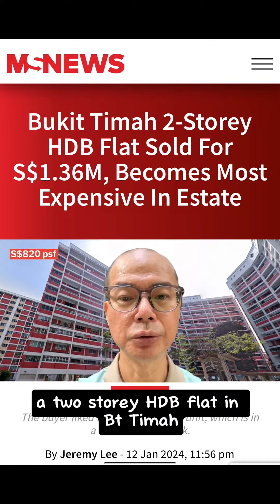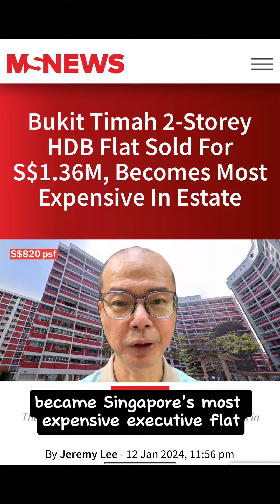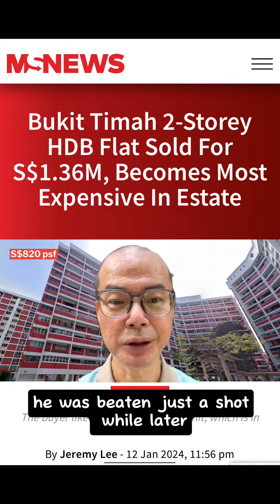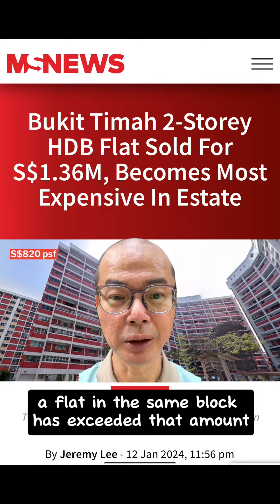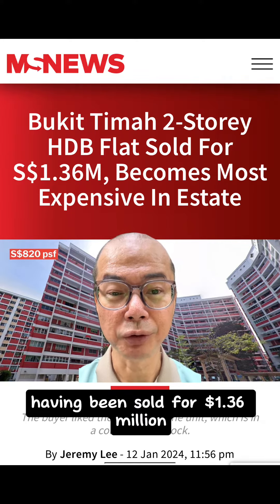In December 2022, a two-storey HDB flat in Bukit Timah became Singapore's most expensive executive flat when it was sold for $1.29 million. It was beaten just a short while later by a flat in the opposite block, which was sold for $1.3 million. Just over a year after that, a flat in the same block has exceeded that amount, having been sold for $1.36 million.